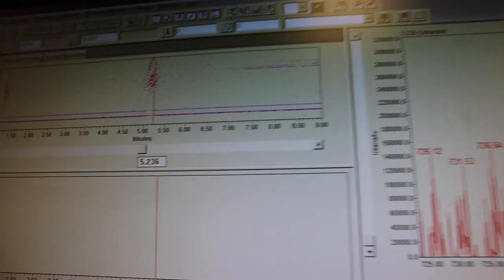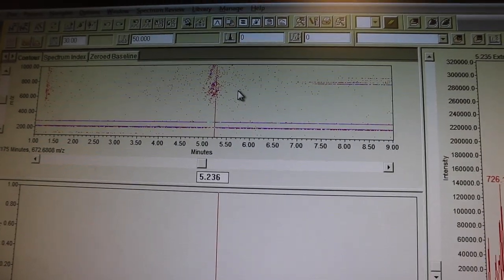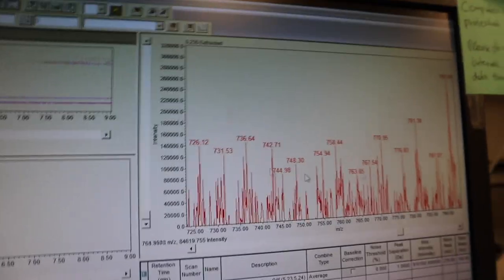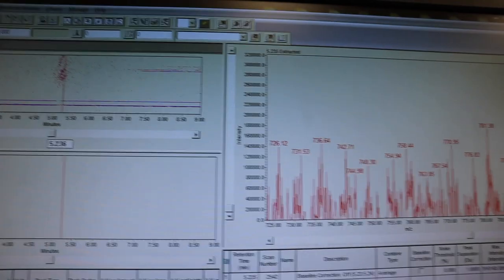It just makes me so happy to see these spots here. It's been a month or two since we could get any signal on the mass, and I'm so happy. I could finally analyze all my compounds!